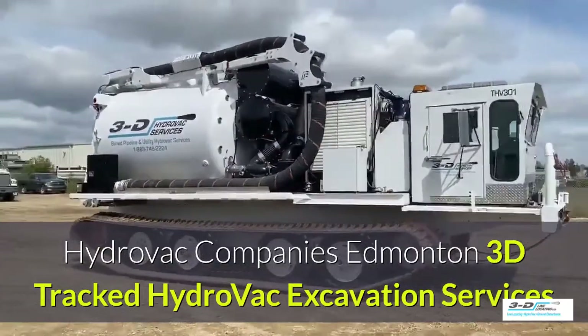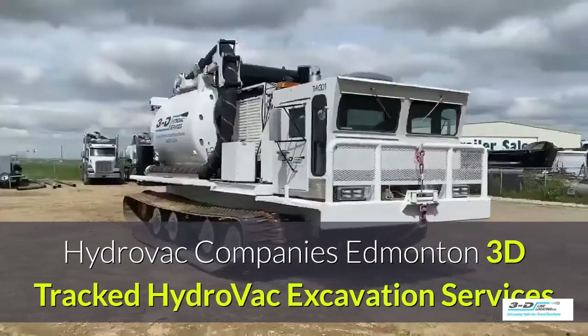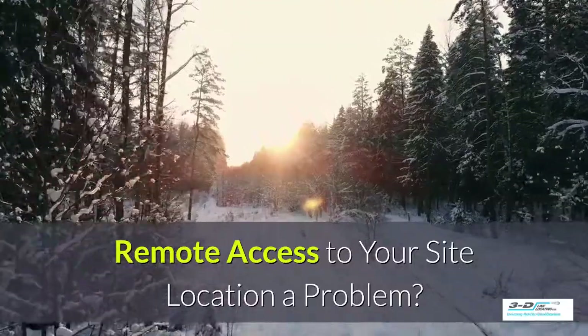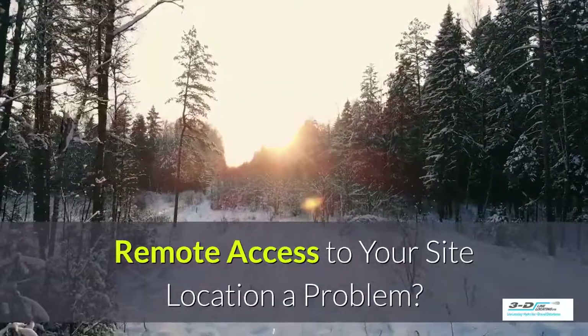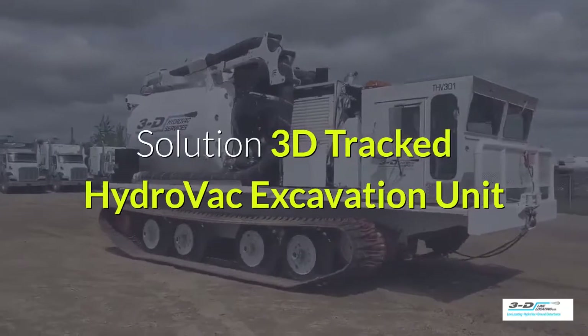Hydrovac Companies in Edmonton — 3D Tracked Hydrovac Excavation Services is a leader in the field. Do you have a problem with remote access to your site? The solution is 3D Line's Tracked Hydrovac Excavation Unit.